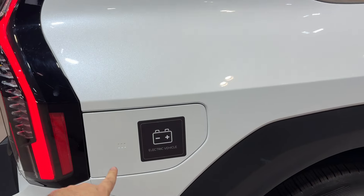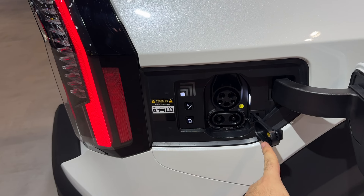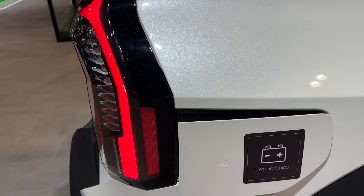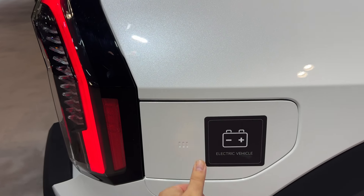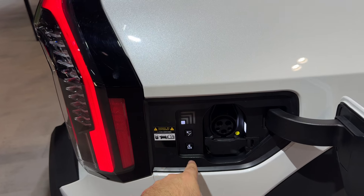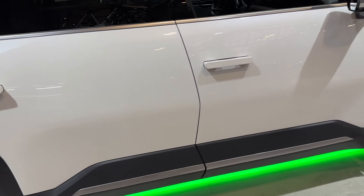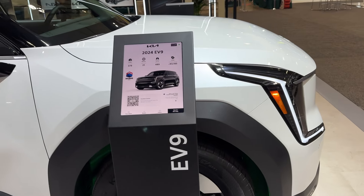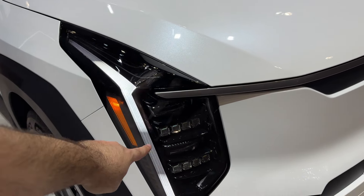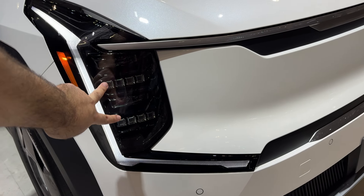This is the back part to charge it. You have your battery indicator right there which shows you if it's charged. Up front, we have our daytime running LEDs, two high beams, and two low beams right there.